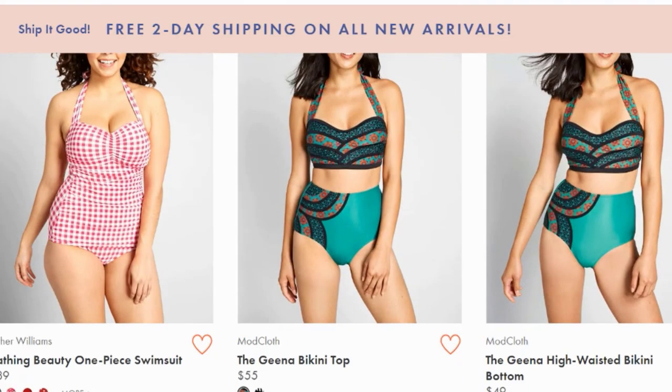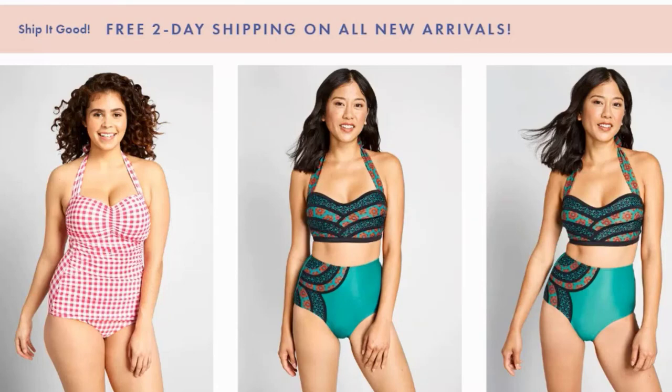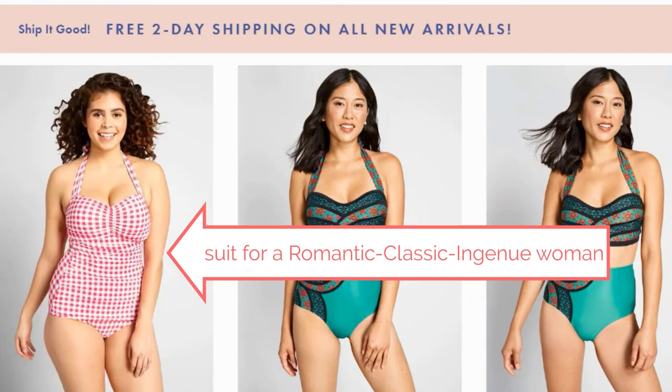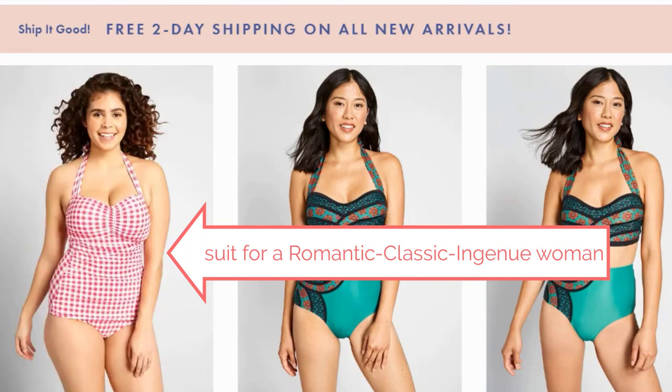Let's scroll down a little bit and look at some more. Here's a really similar suit that would be great for a romantic classic ingenue. The only big difference here is the pattern. The pattern here, instead of being fun and playful, is more sweet and cute in a more feminine way. So if you have a lot of romantic classic and ingenue to your beauty, this would be the suit for you.